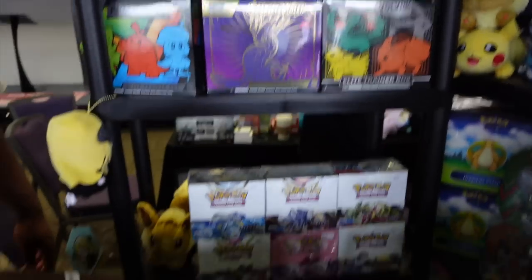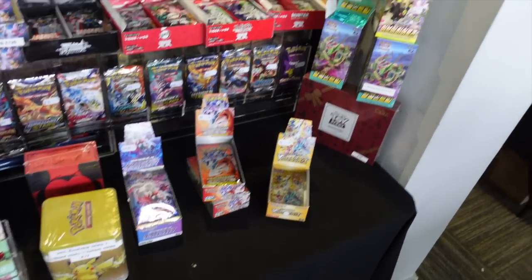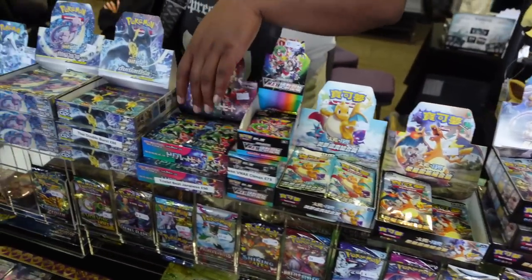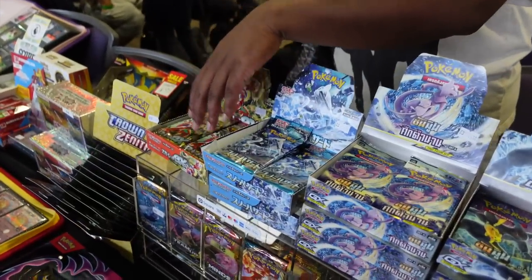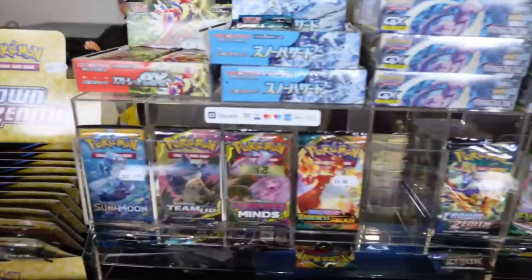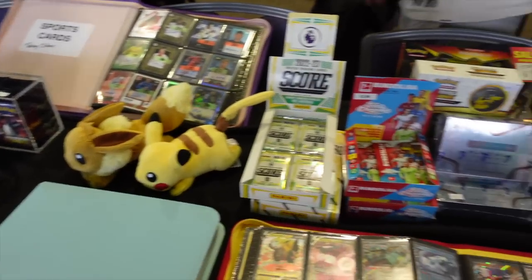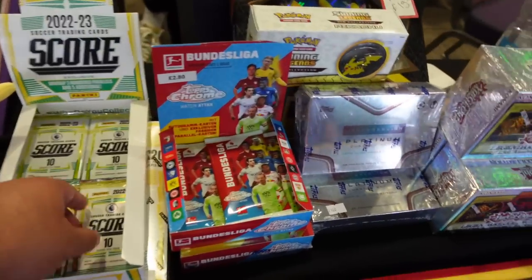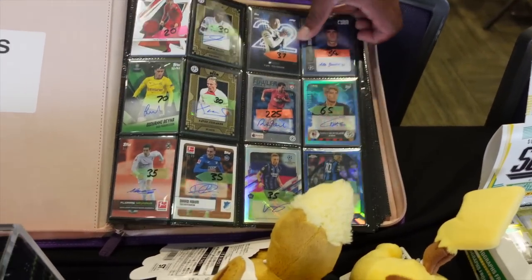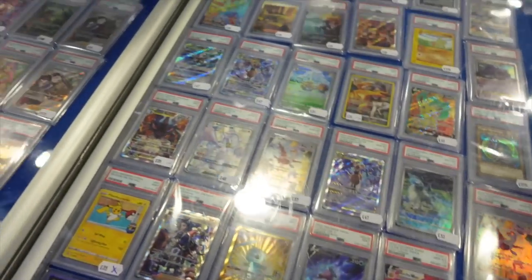Uncle Viv runs through his table inventory: 'Japanese, Indonesian, Japanese, Korean, Korean, Union Arena, Marvel - Chinese, Chinese, Chinese, Chinese, Japanese, Thai, Thai, Japanese, Japanese. Bunch of packs down there as well, and then singles - got the singles here. Also got some Score packs, maybe some auto cross binder, some Harlins, and the slab section.'